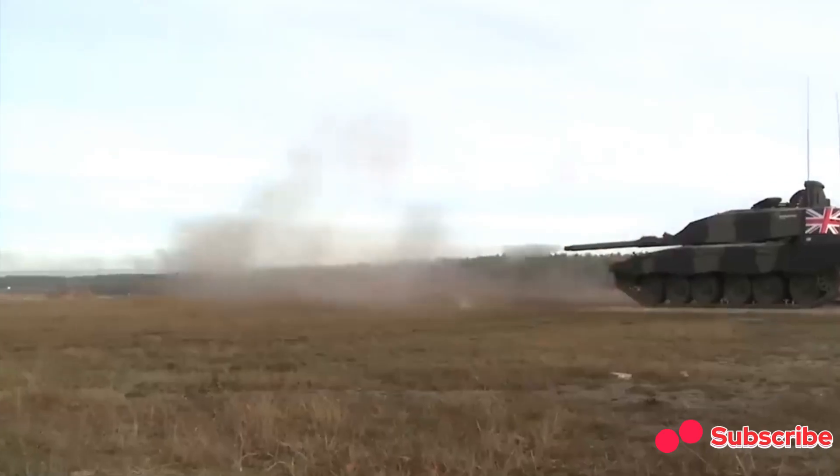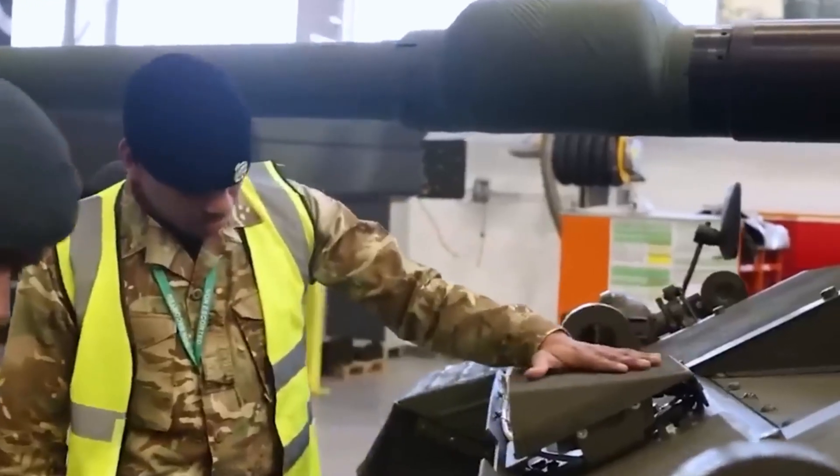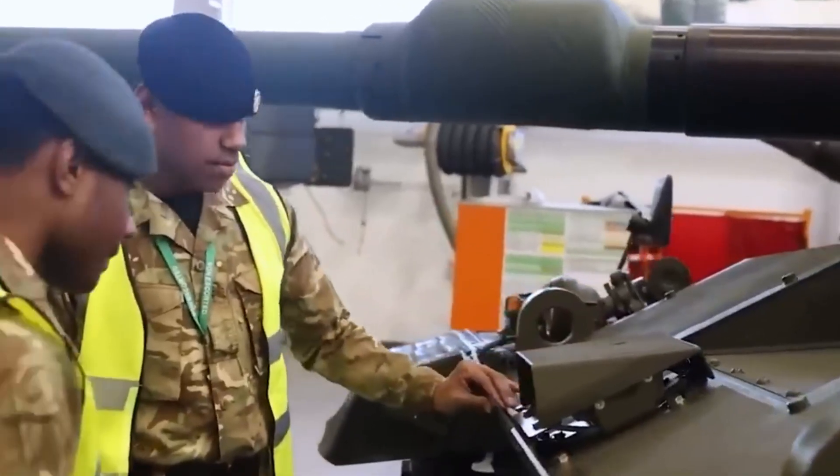Enter the Challenger 3. With £800 million invested, this is more than just a tank — it's a leap forward in battlefield dominance.